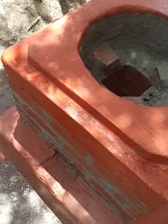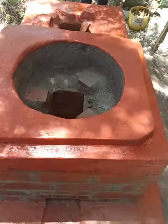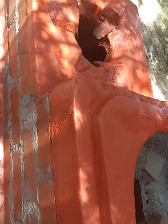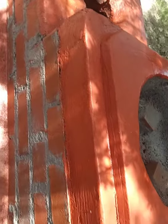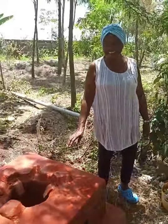Before we go further, our beneficiary — the one who was gifted this cook stove — is going to tell you more about it.